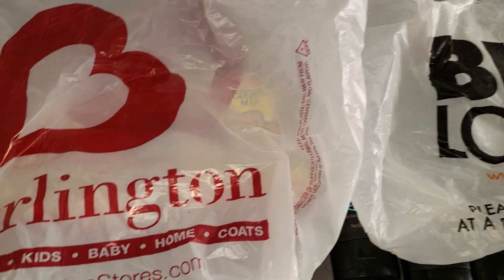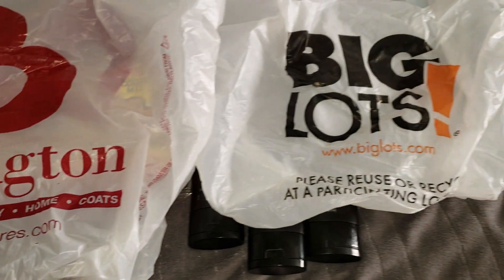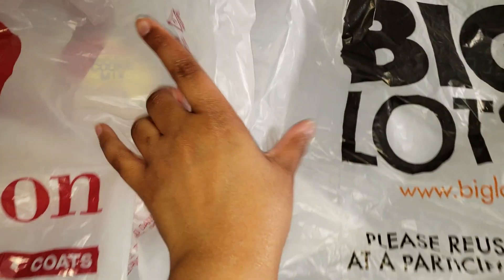Hey guys, so I have a combined haul for you from Burlington and Big Lots. Let's get started!